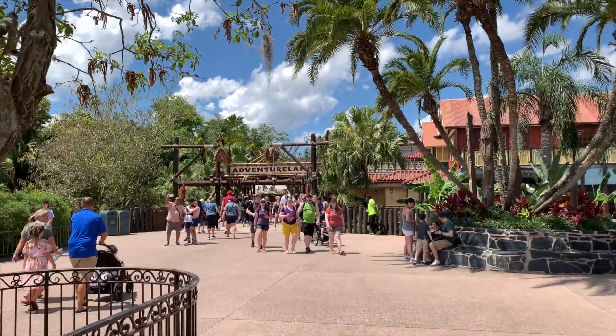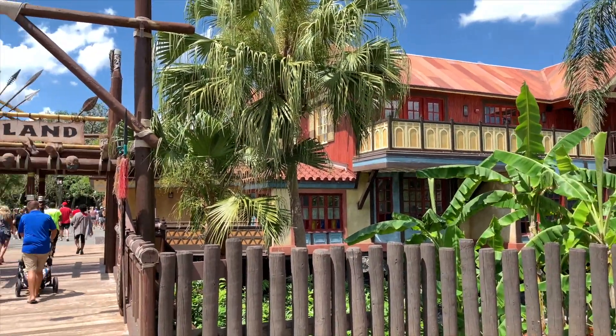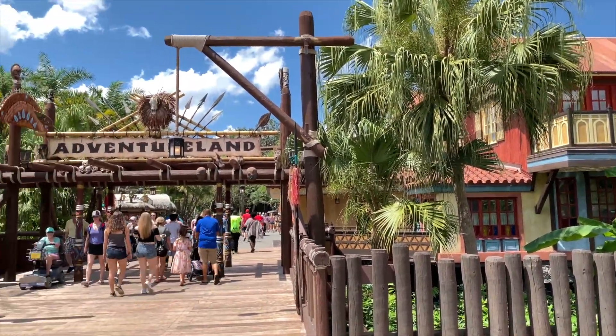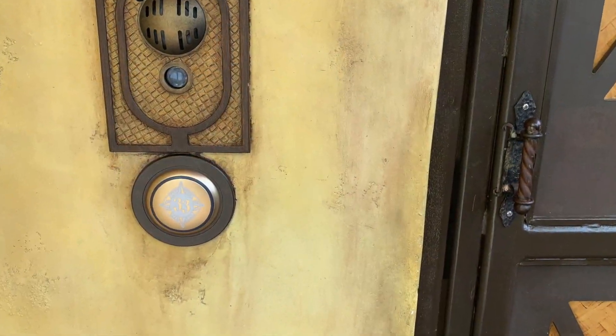Good morning, LJ here, and we're back at Walt Disney World's Magic Kingdom in Adventureland. As you're about to enter Adventureland, be sure to check out the new entrance to Club 33 here on the right.